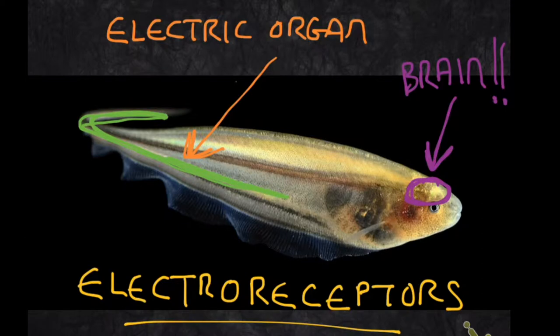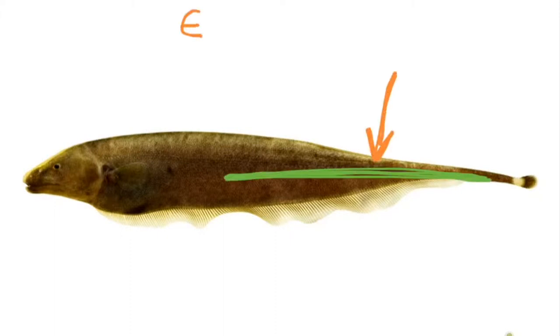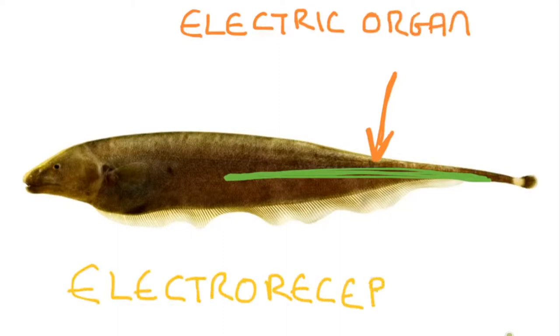There are over 300 species of weakly electric fishes in the Amazon basin and even more found in the streams and rivers of Africa. This species, Apteronotus leptorhynchus, also has an electric organ in its tail and electroreceptors in its skin.